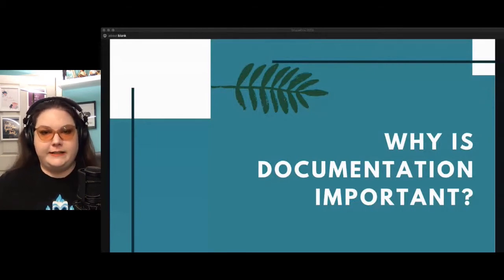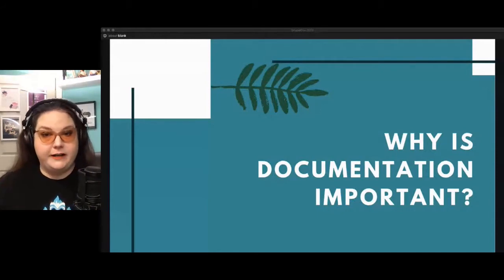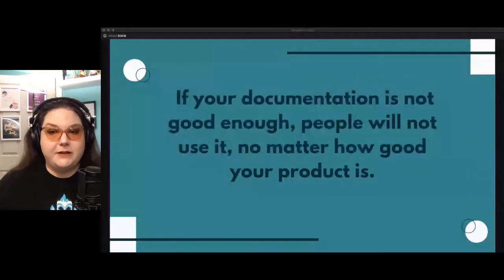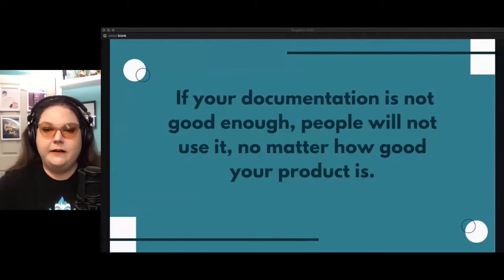Let's get down to why documentation is important. If your documentation is not good enough, people will not use it, no matter how good your product is. And if people don't use your documentation, they're less likely to use your product because they won't know how. This is especially true for something technology-oriented, like a hosting platform or an API. If you've built something, presumably the goal is for people to use it — so let's make sure that happens by documenting how.